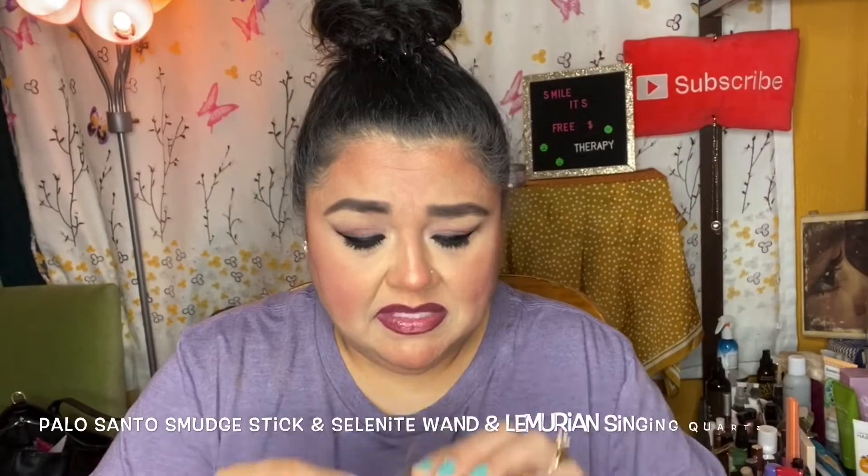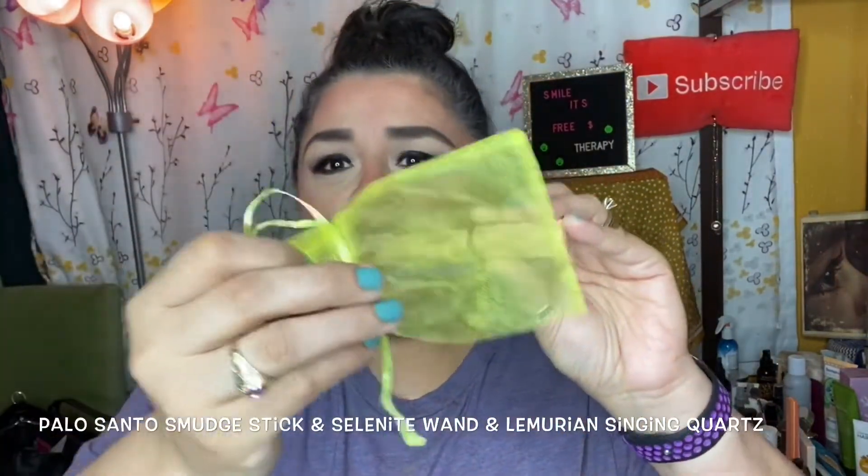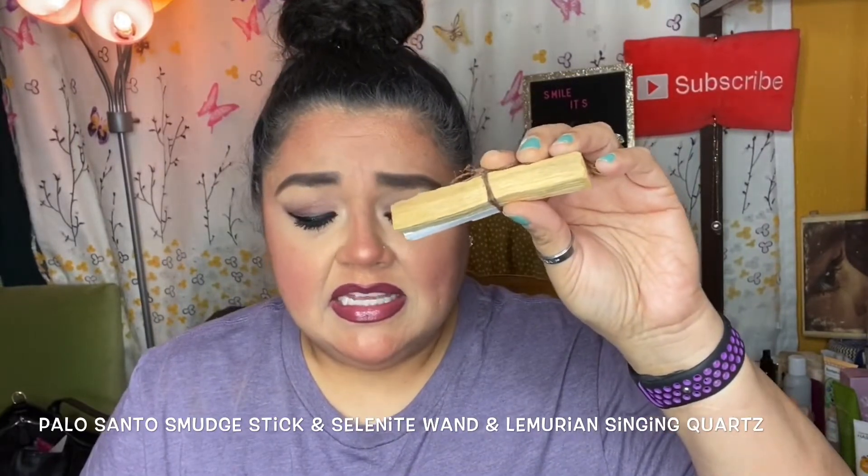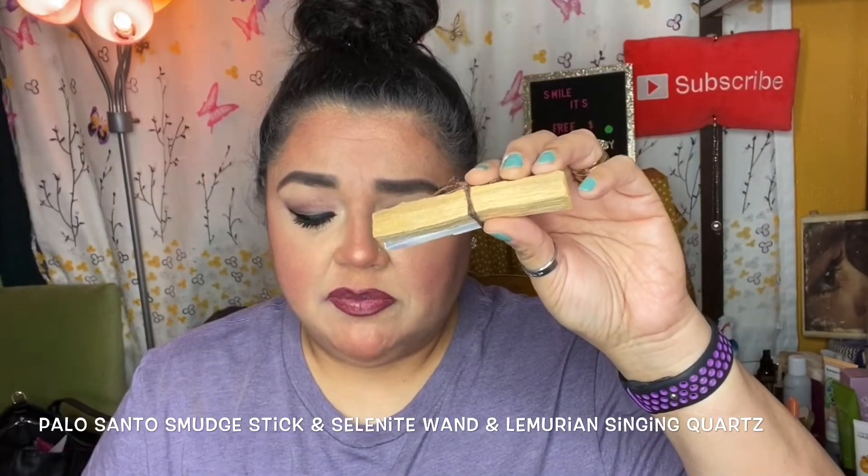The first item I want to talk about is the palo santo that comes in here — it comes in a little bag like this. This says it assists in cleansing and stabilizing our space, as well as deodorizing an area and placing positive protective vibes in the space.